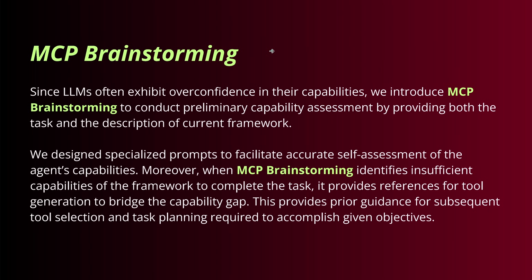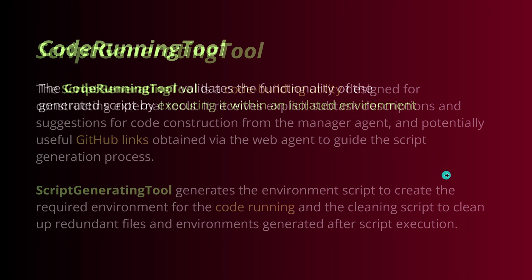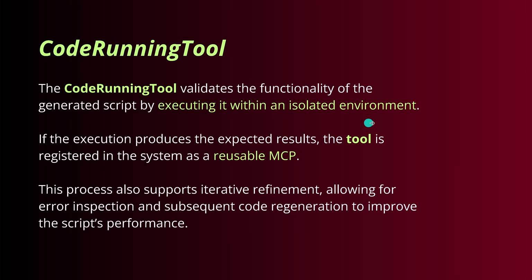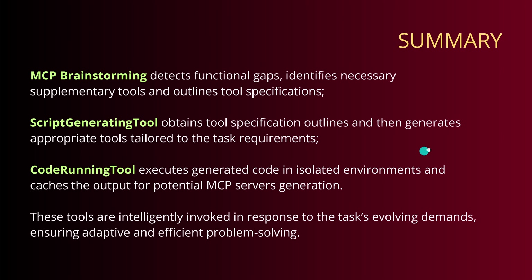The MCP brainstorming tool: since LLMs often exhibit overconfidence, the team introduced MCP brainstorming to conduct a preliminary capability assessment by providing both the task and the description — a specialized prompt facilitates self-assessment. We also have a script generation tool, the code-building utility — it takes GitHub links and builds everything, generating the environment script to create the required runtime for the code. Then the code-running tool executes within an isolated environment. If everything is great and you get a green light with the expected result, the tool is registered in the system as a reusable MCP tool. Summary: brainstorming, script generation, code running — as easy as can be.